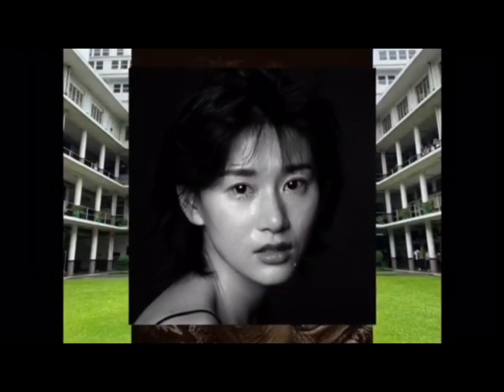Portrait photography is a versatile and captivating genre that focuses on capturing the essence, personality, and emotions of individuals or groups. It is an art form that relies on the skilled interaction between photographer and subject to create meaningful, visually engaging, and emotionally resonant images. Portrait photography celebrates the beauty, diversity, and humanity of individuals and groups, involving a unique collaboration to create images that tell stories, convey emotion, and evoke connections. Portrait photographers play a vital role in documenting and celebrating the human experience, leaving a lasting legacy through their art.